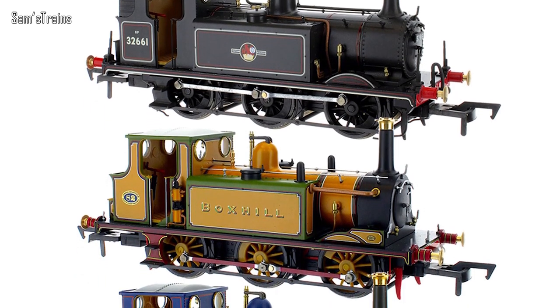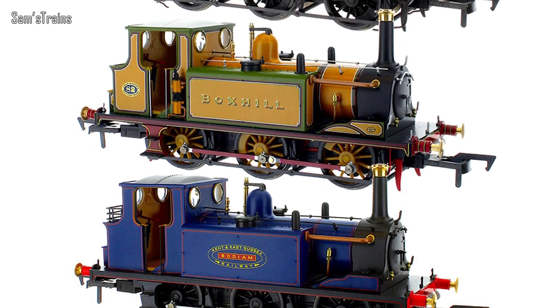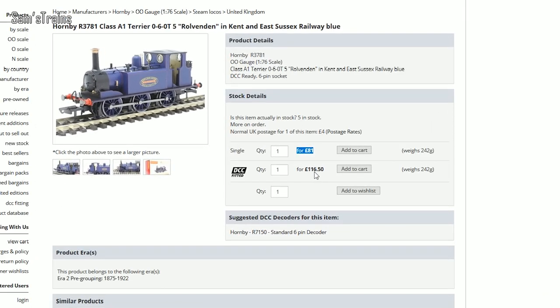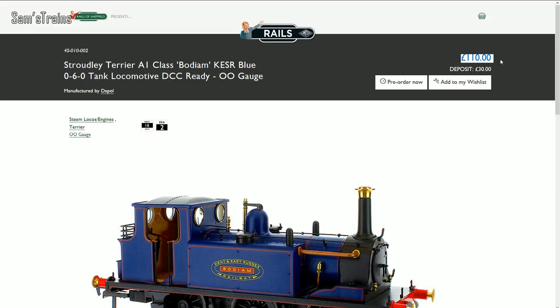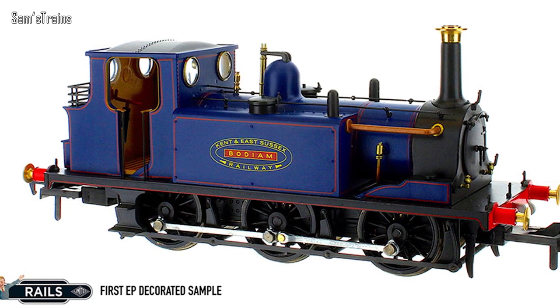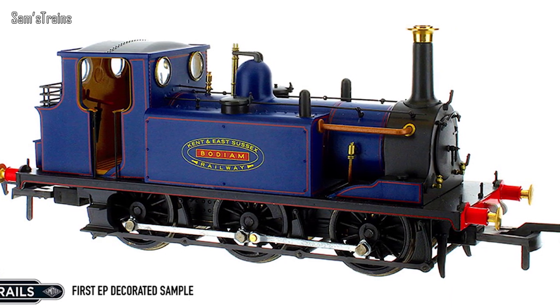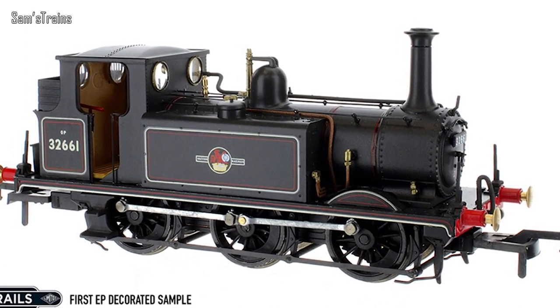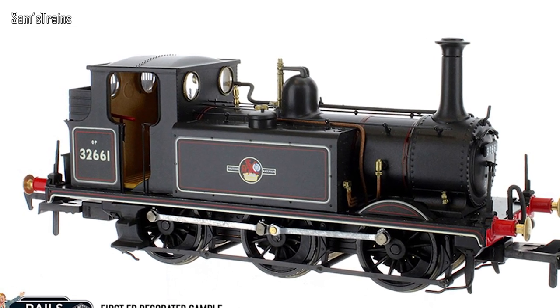There's news on the Rails of Sheffield Terrier since my last instalment. They've released early images of their first decorated samples, and they are looking really impressive. Looking at these samples you can see clear improvements over the Hornby version. For the extra 30-odd pounds that Rails of Sheffield are charging over the 81 pounds I paid for the Hornby Terrier, you'd expect a considerable improvement — and it does look as though that's what we're getting. There's a lot more metalwork in the detail, greater accuracy between versions, extra pipework, and no messy glue marks or badly applied details.